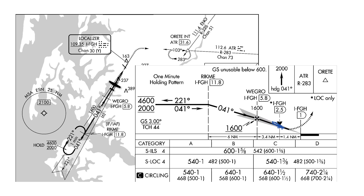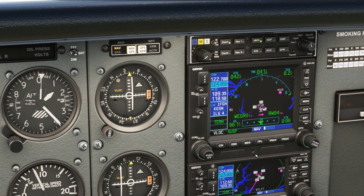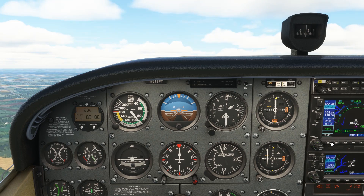We don't go direct to REIT per the missed approach procedure. We stay on runway heading until intercepting a radial off the Waterloo VOR, identifier ATR. We have this VOR programmed into the number 2 VOR with the appropriate radial of 283 set on the bottom of the dial. We can also switch the number 1 VOR receiver to track the GPS, now that we don't need the localizer, by pressing the CDI button.